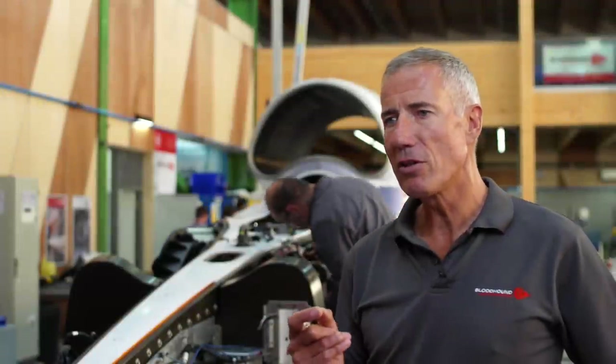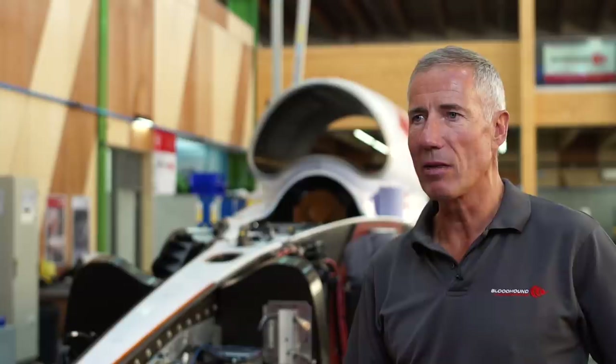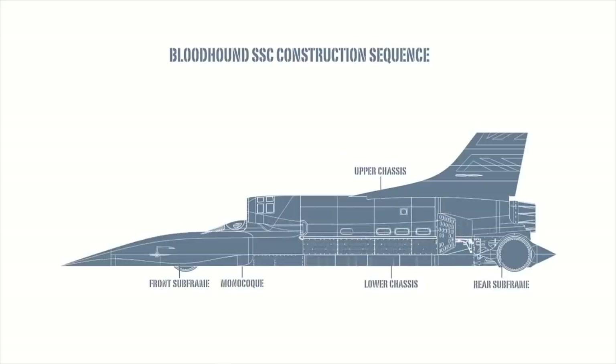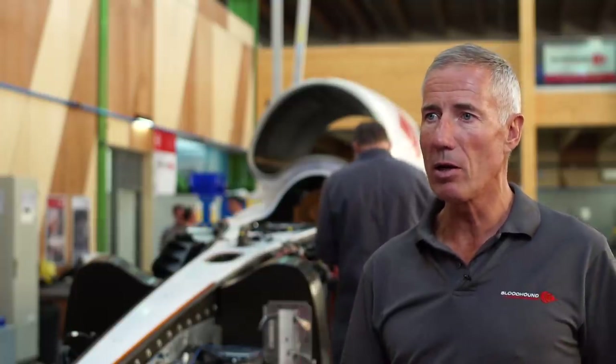Bloodhound, from the very first day that the car was conceived, was created to do something unique. This is the first land speed record car of the digital age. It gives us a chance not just to run at higher speeds than anybody has ever contemplated before — ultimately with the capability to go up to 1,000 miles an hour, 1,600 kilometres an hour — but also to share that with a global audience live.